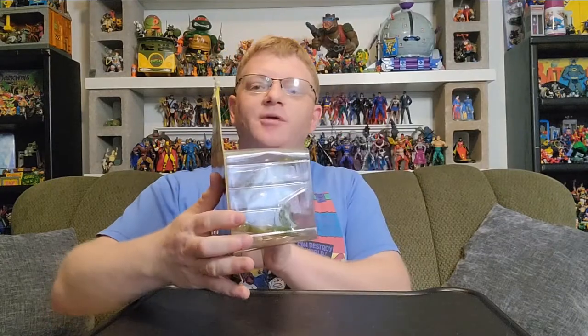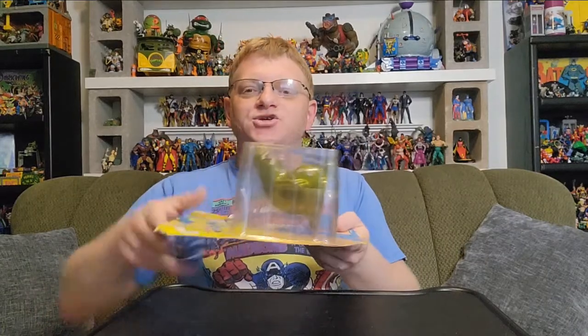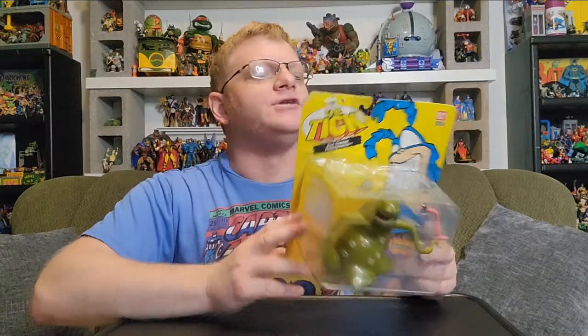I'm going to open this one today because it's quite frankly a huge bubble — it's a big box and I just want to get it off the pile. It's taking up a lot of room. This is the equivalent of maybe two action figures stacked on top of each other, so this is a massive figure for its time.